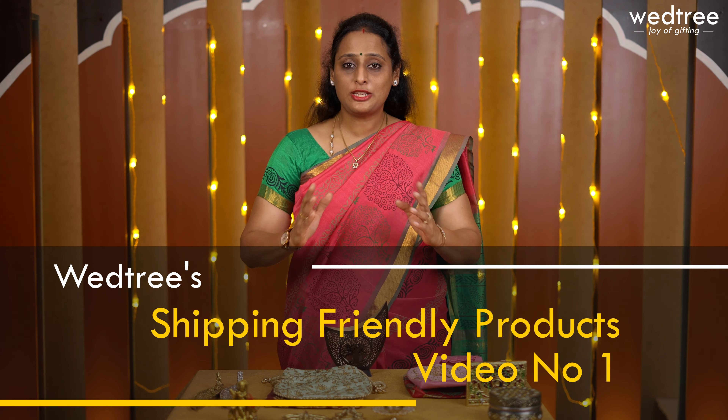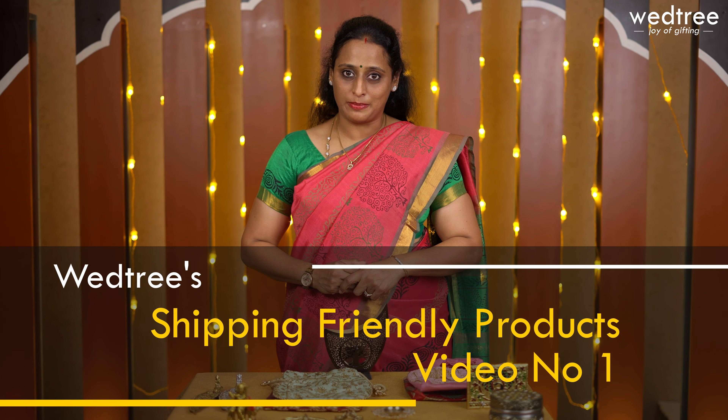Welcome to Vetri's Navratri series where we are showcasing beautiful products curated specially for this festival season. We have been releasing everyday videos and I hope you have had a chance to look at all of them. In today's video I am going to take you through shipping friendly products curated specially keeping our international customers in mind.